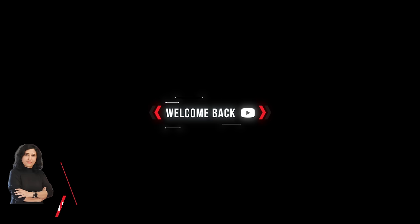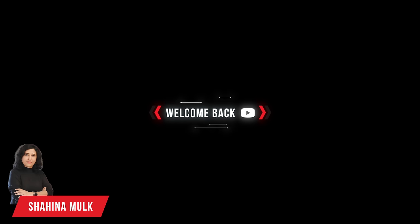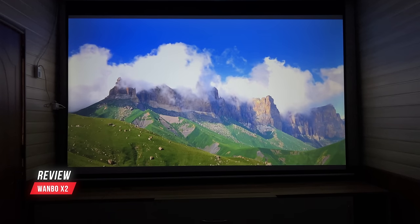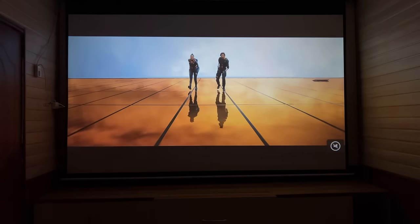Hi friends, welcome back to my YouTube channel TechyBees. आज मैं आपके लिए अंडर 20K का एक ऐसा प्रोजेक्टर लेकर आई हूँ जिसकी सिर्फ पिक्चर क्वालिटी ही नहीं बल्कि ऑडियो भी लाजवाब है।